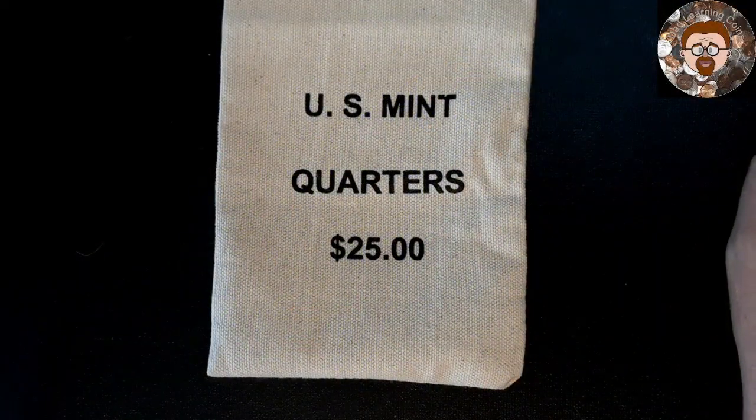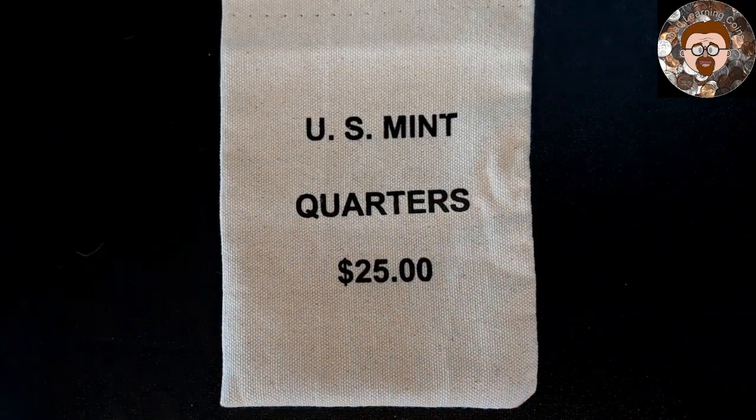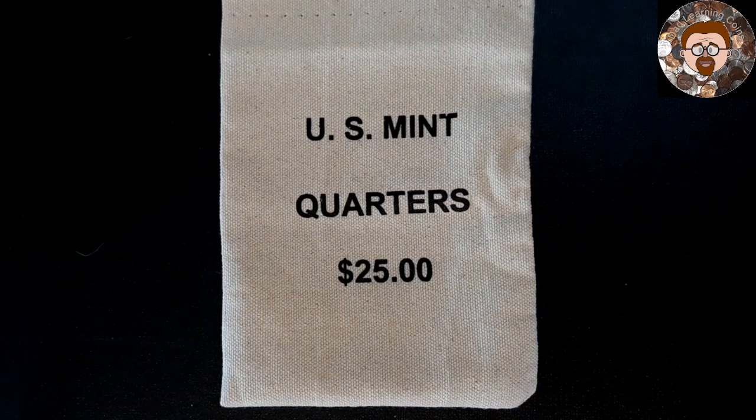That is my quarters that I've gotten from the U.S. Mint, and the ones with the feeder finger marks. That's all for this video — let me know what you think. But until next time, remember, have fun hunting.